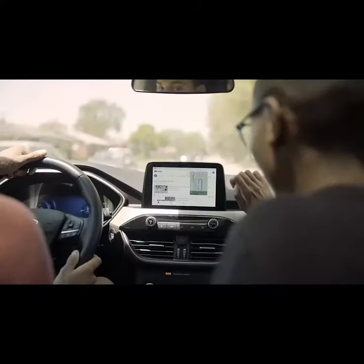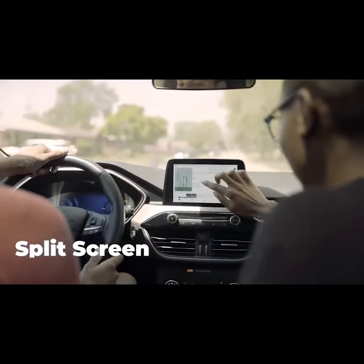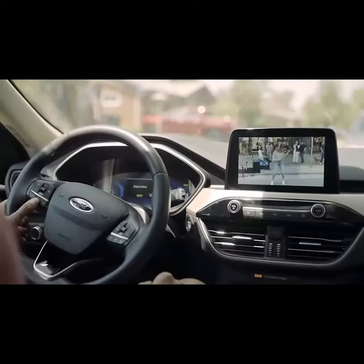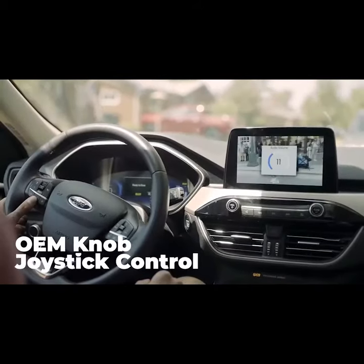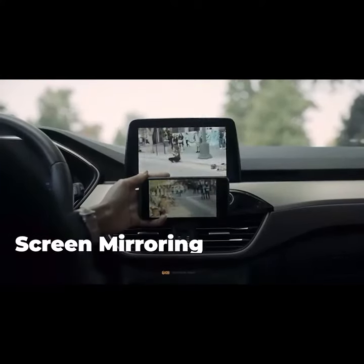Road trip in ease with the dual screen technology — your passenger can be entertained while the driver pays attention to directions. Car Genie's integrated system allows you to use your steering wheel controls to operate it while safely driving.